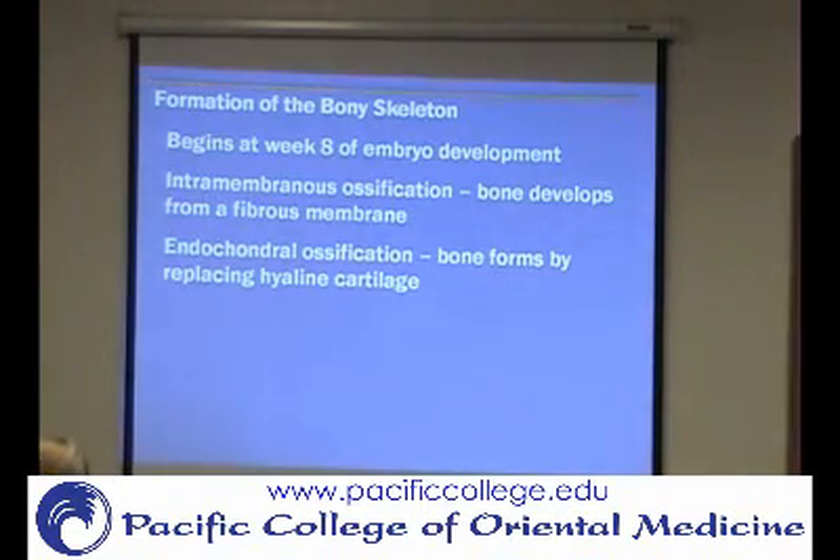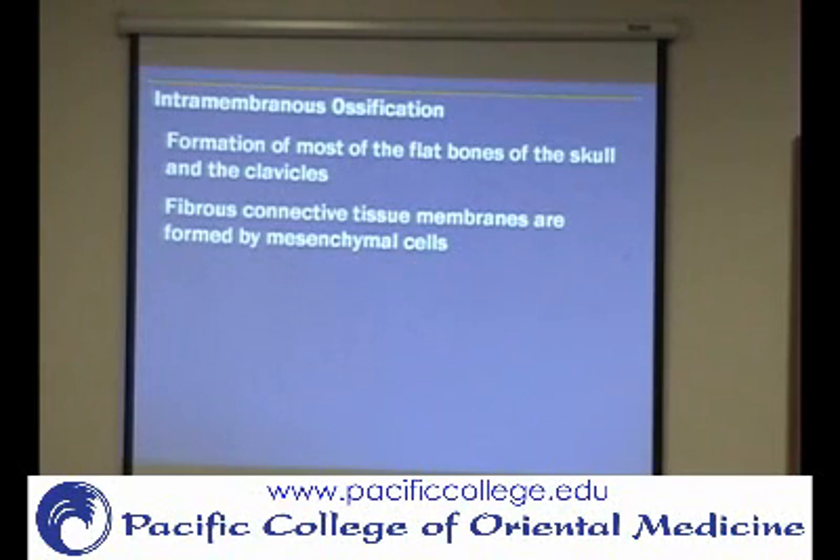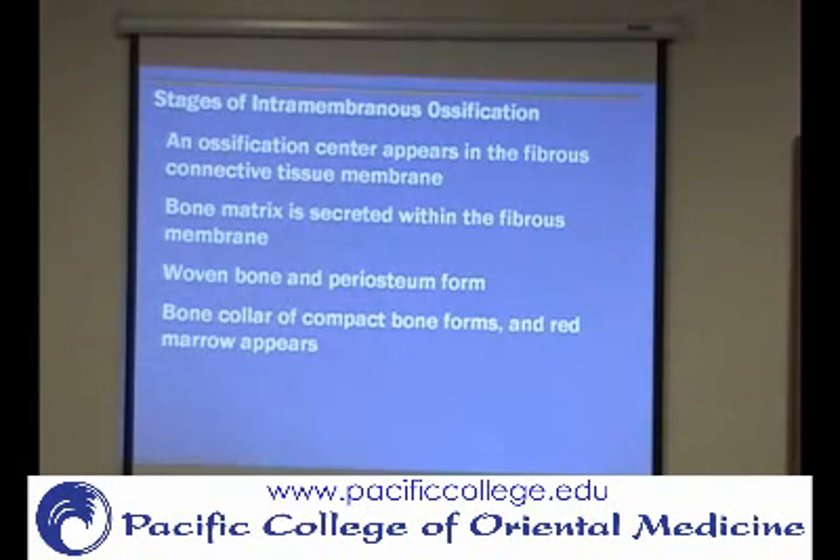When we talk about the formation of the bony skeleton in the embryo, there are two different kinds. Intramembranous ossification is formed between two membranes or a fibrous membrane. Endochondral ossification replaces hyaline cartilage — these are typically the long bones. Irregular and flat bones are usually developed from membranes. So the bones of the skull, which are flat bones, start out as connective tissue membranes and then become bone. An ossification center appears in the fibrous connective tissue membrane and then goes through a process that turns it into bone.